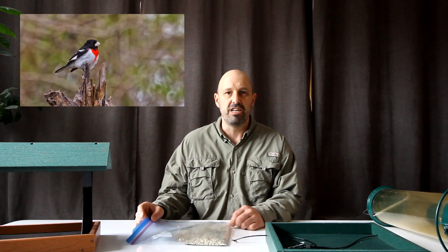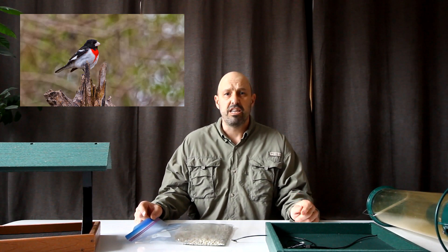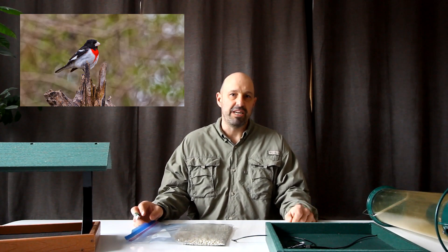Hi everyone. I just wanted to take a few minutes and talk to you about one of my favorite spring migrants that will be back next month. It is relatively easy to attract to a backyard feeder. That bird is the rose-breasted grosbeak.